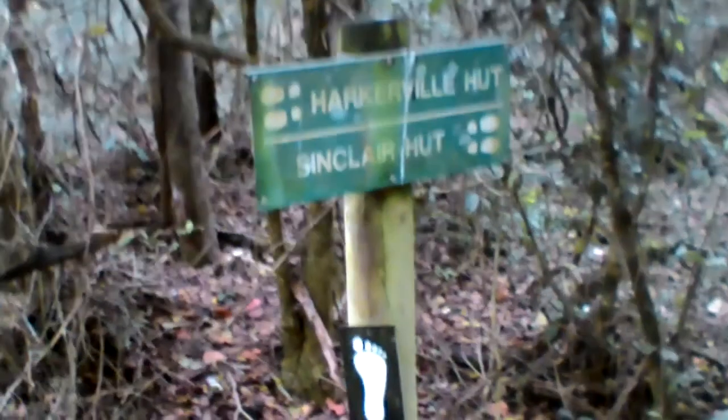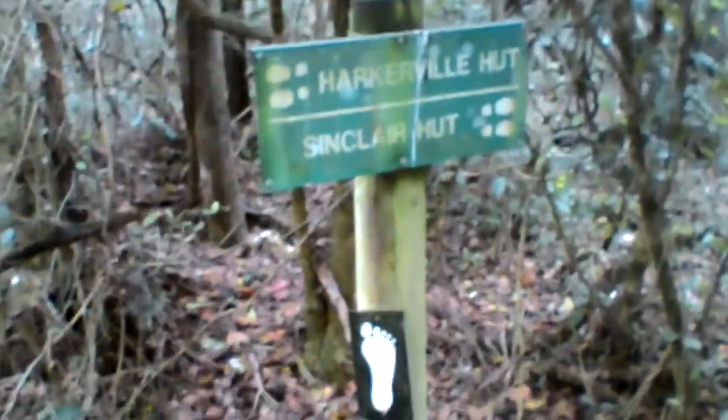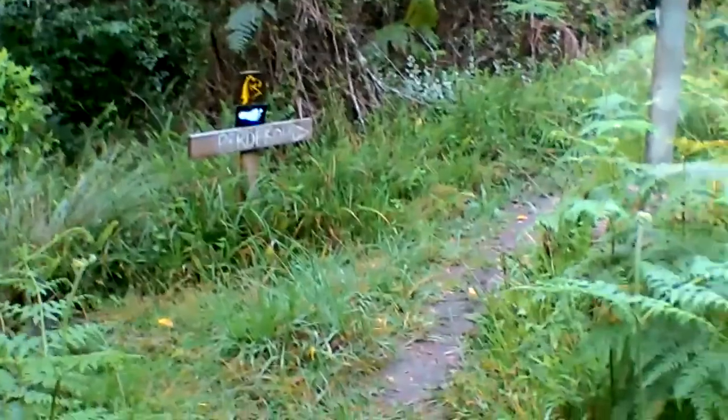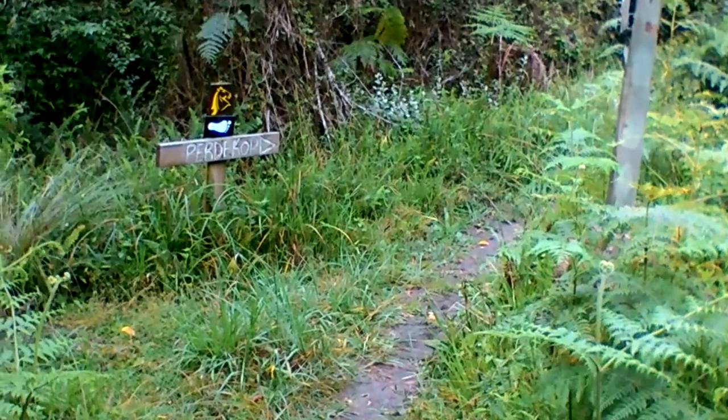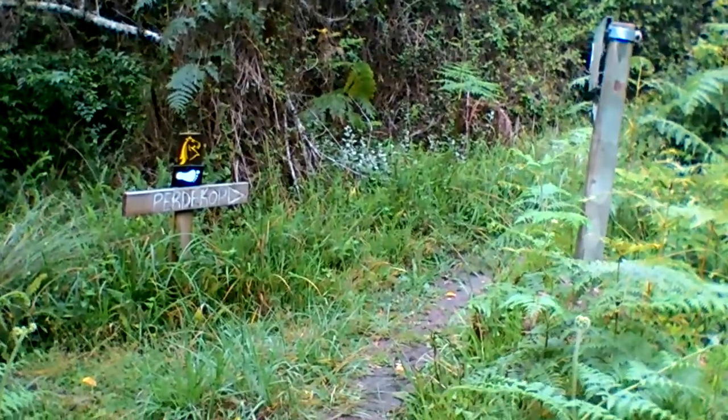Here's the first split in the trail. We are taking the right way, not the wrong way — that's the wrong way, it's the return route. We're following the Padlikorp trail and heading towards the Sinclair hut. That's where we're going to sleep tonight. There's a second marker and you just follow your nose.